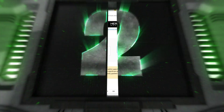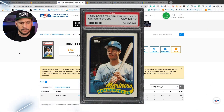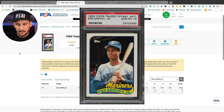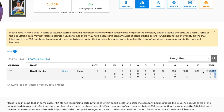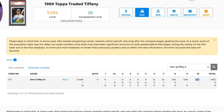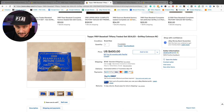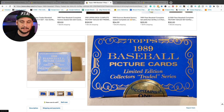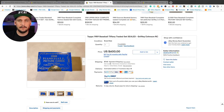Number two is a 1989 Topps Traded Tiffany Ken Griffey Jr. Rookie Card, number 41T. Total population 1,952. PSA 10 population: 325. Very rare. These are only found in the 1989 Topps Traded Tiffany factory-sealed sets — limited edition, collector's edition sets — not the other junk wax era boxes.